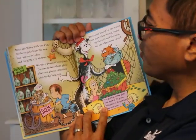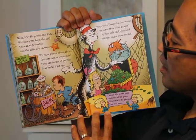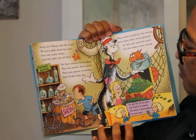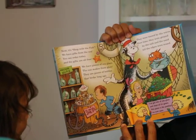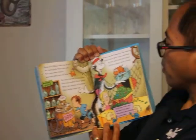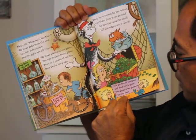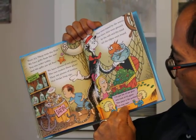Next, it's Shop with the Fish. We have gifts from the sea — you can order today, and the gifts are all free. We have pieces of sea glass — the sun makes them glow. They are pieces of bottles that broke long ago. They were tossed by the waves; over time they were ground by the salt and the sand till the edges were round. I've got lots of sea glass, and most of it's green. This piece is the prettiest I've ever seen.